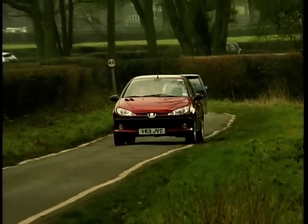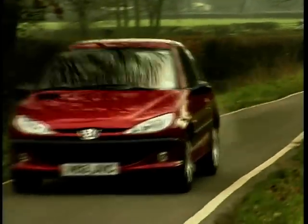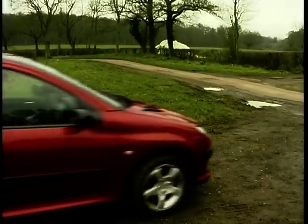Overall, the 206 GTI — comfy? Oh yes, very. Too comfy? Possibly for some. And the price for all this comfort? Today's hot hatch is a long way from yesterday — not only in size, but also the bill. £14,000.